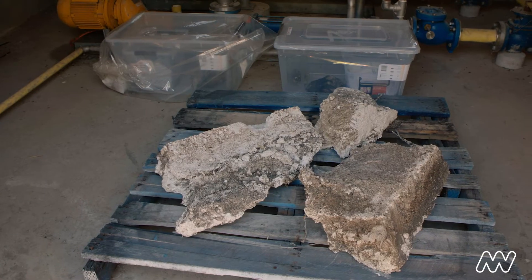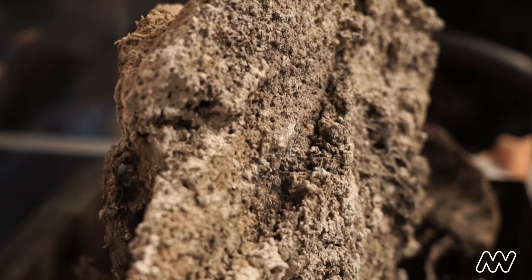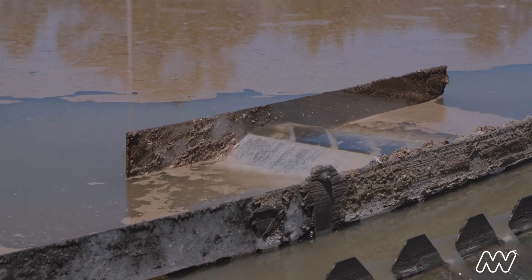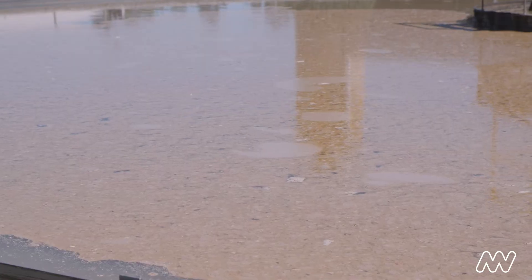I was seeing fatbergs everywhere in the media. I kept seeing these stories of fatbergs the sizes of buses and planes being found in underground drains all around the world. These fatbergs form when we are washing fat down the drain and it kind of builds and builds. Imagine what that fat's also doing to your body.